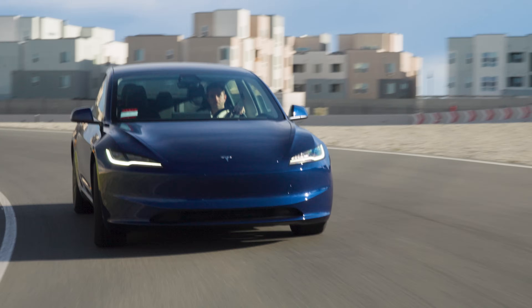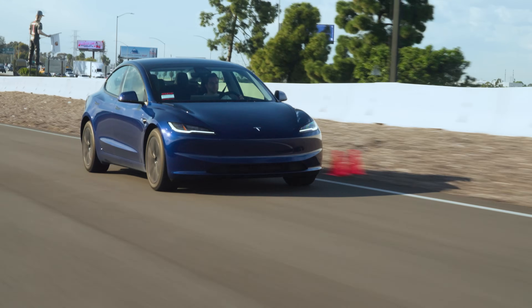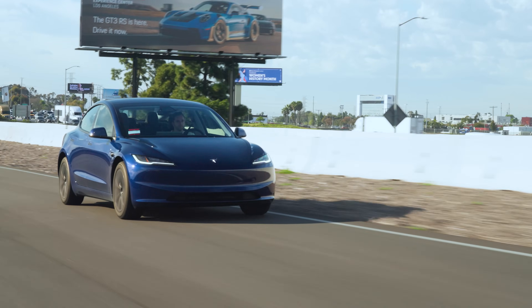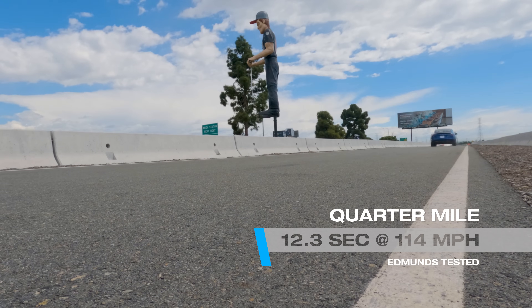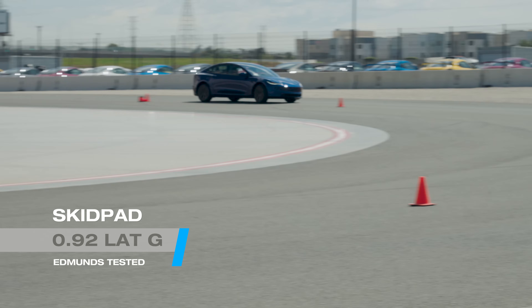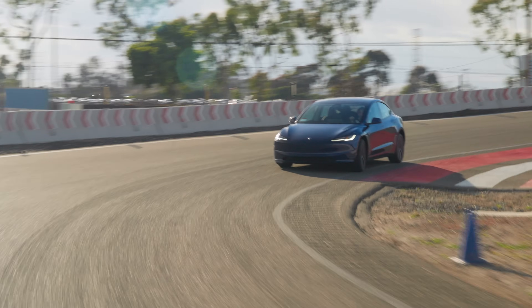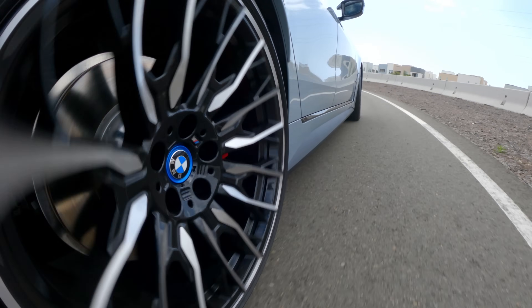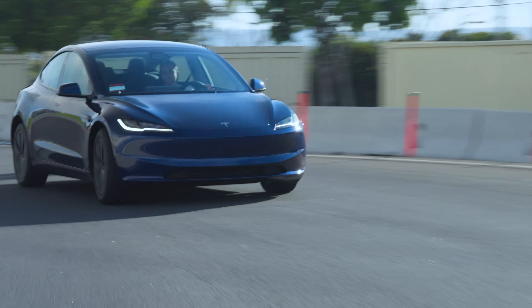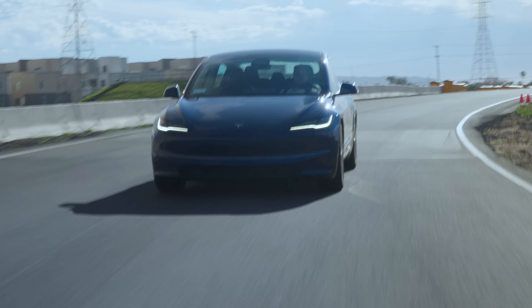The new Model 3 Long Range threw down some seriously impressive numbers on our track. It's the second quickest Model 3 we've run to date, hitting 60 in 4.2 seconds and the quarter mile in 12.3 at 114 miles per hour. The Tesla also did 0.92 G's around the skid pad, and that's on all-season tires. For context, we got the same number in a BMW i4 on summer rubber. The new Model 3's performance numbers are a great baseline, and they make me really excited for a faster version to come in the future.